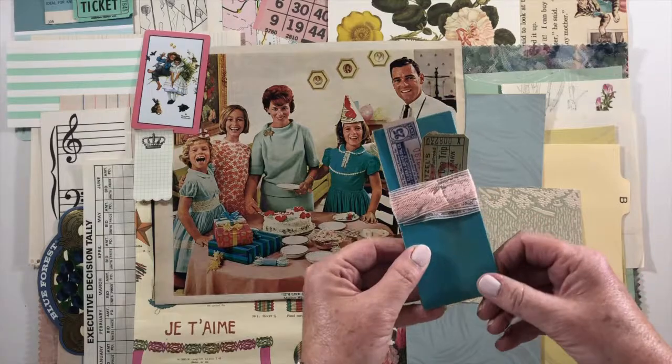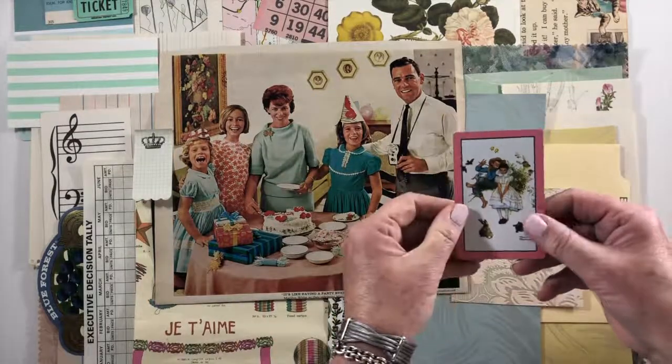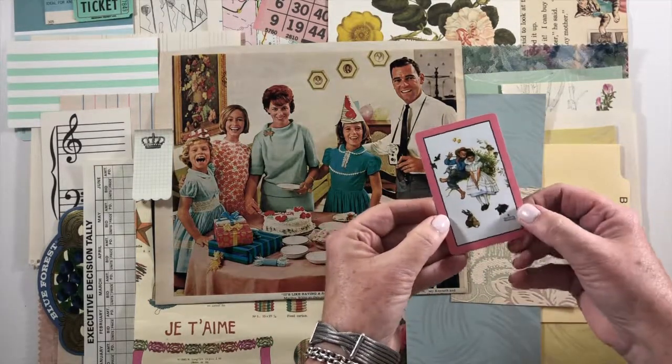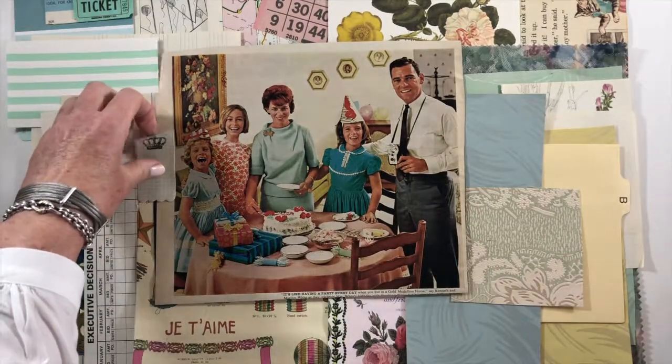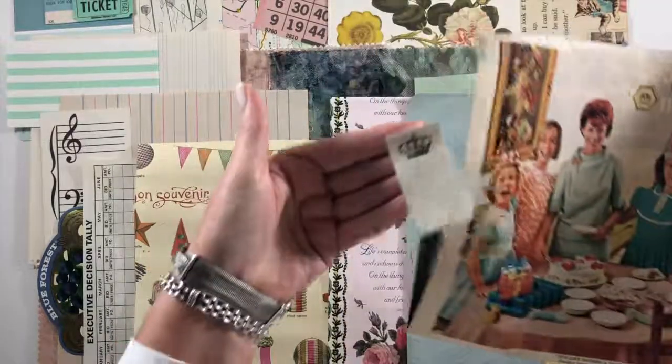This is a playing card and it has a little girl dressed up with some bunnies — it's a Norman Rockwell print. There's a little crown Post-it note sticky note.